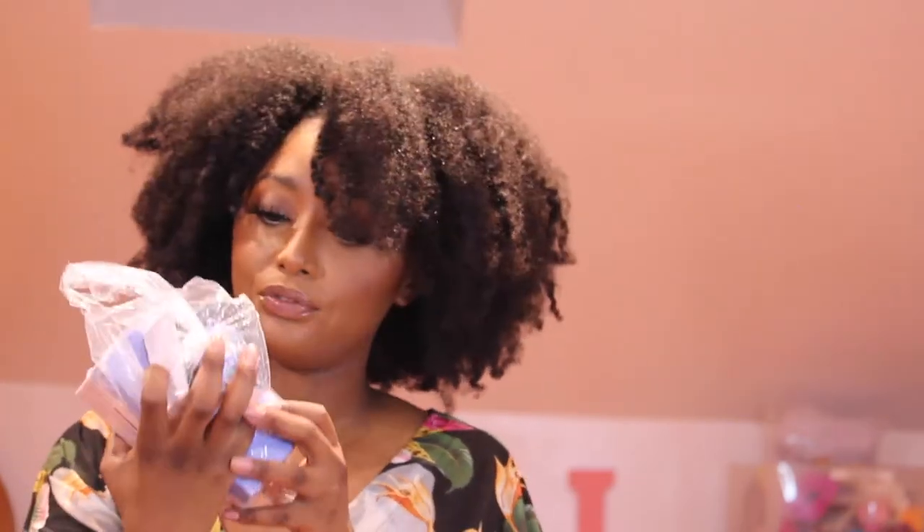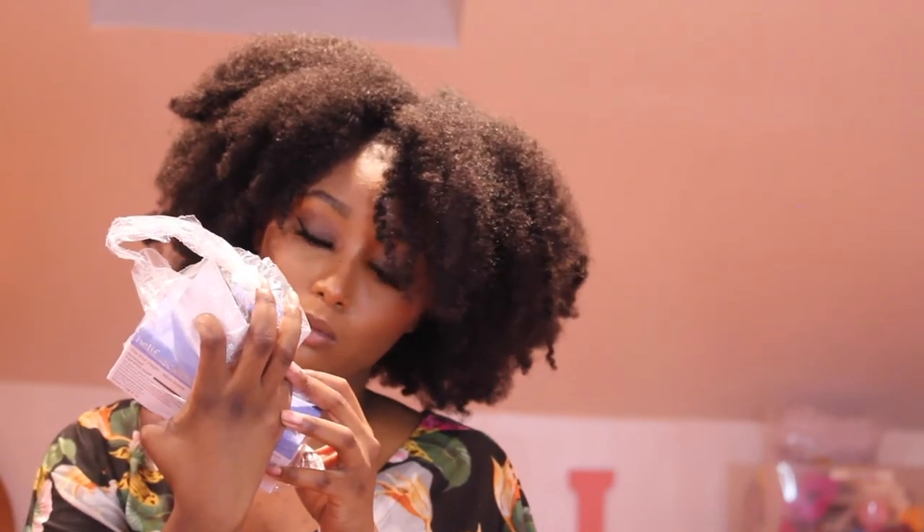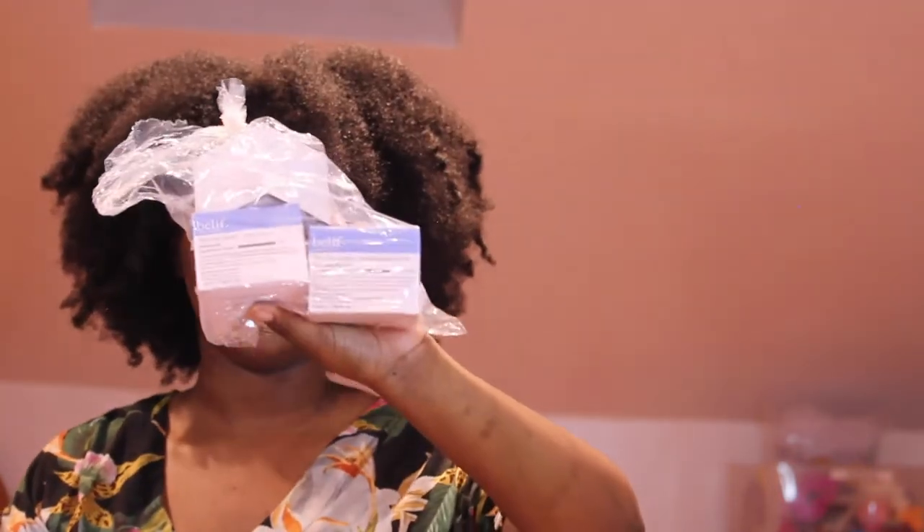There's also some Belif — and Belif is expensive, okay? They have the True Cream Moisturizing Balm and the True Cream Aqua Balm. Yes! Look in there — all this stuff is amazing.